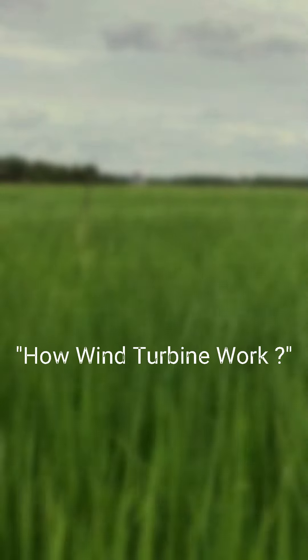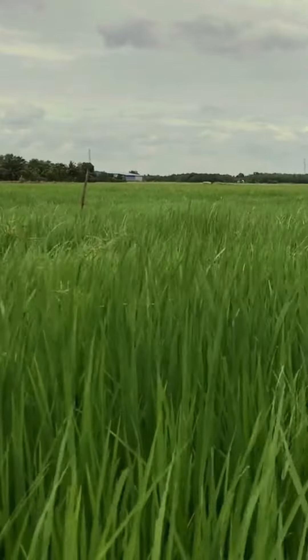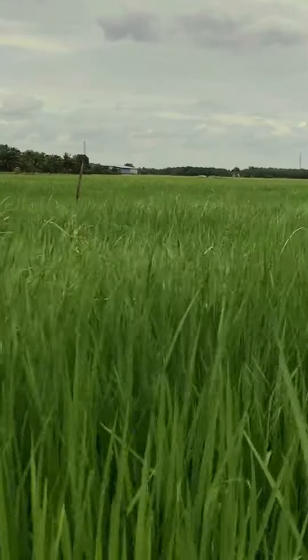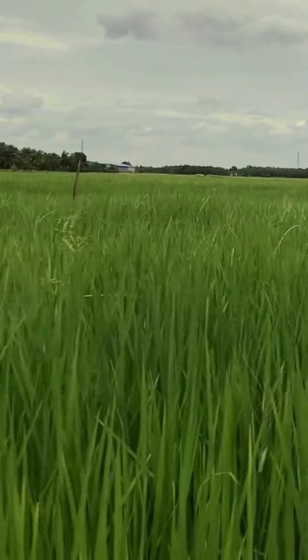Wind turbines work by harnessing the kinetic energy of the wind and converting it into electrical energy that can be used to power homes, businesses, and other buildings. Here is a basic overview of how wind turbines work.